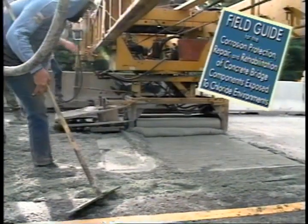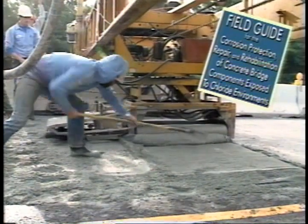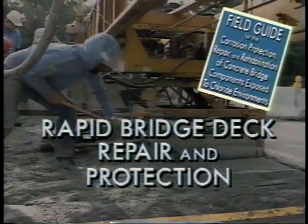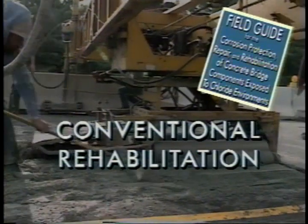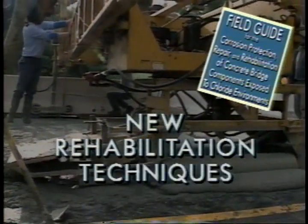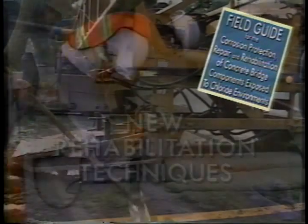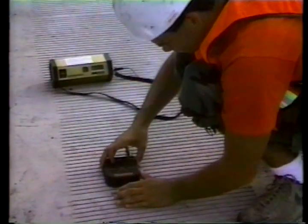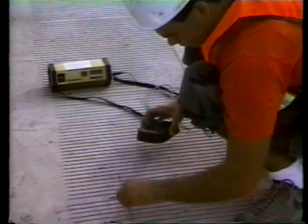The guide, available in March of 1993, addresses four major topics: concrete removal, rapid bridge deck repair and protection, conventional substructure and deck rehabilitation methods, and newly developed rehabilitation methods. Before any treatment can begin, however, the present chloride contamination condition of the bridge must be determined. The C-103 field guide covers standardized testing procedures for doing this.